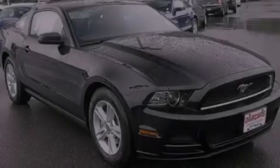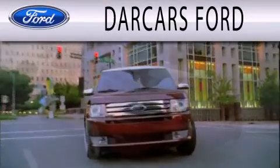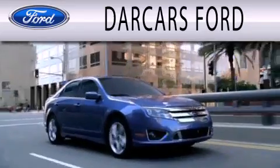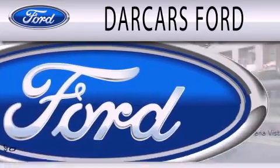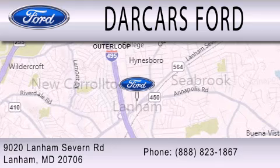Please call us today for more information on this great vehicle. Darcars Ford is dedicated to doing everything possible to ensure that the experience you have selecting your next vehicle is as pleasant as possible. We are located at 9020 Lanham Severn Road in Lanham.